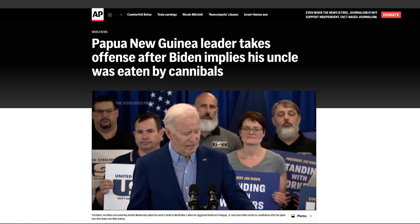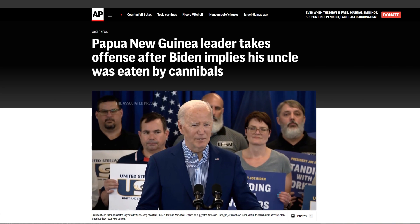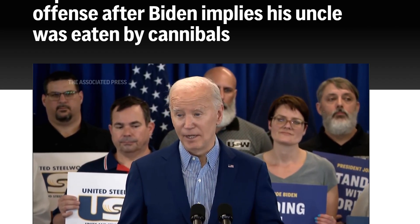They got shot down in New Guinea, and they never found the body because there used to be a lot of cannibals for real in that part of New Guinea.